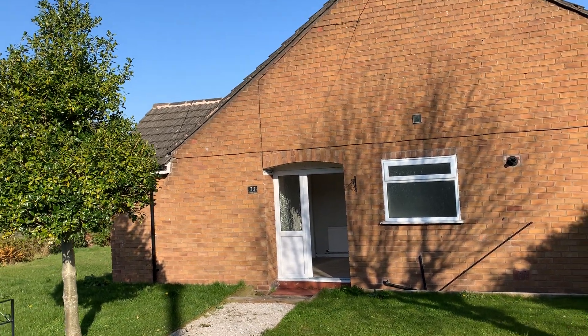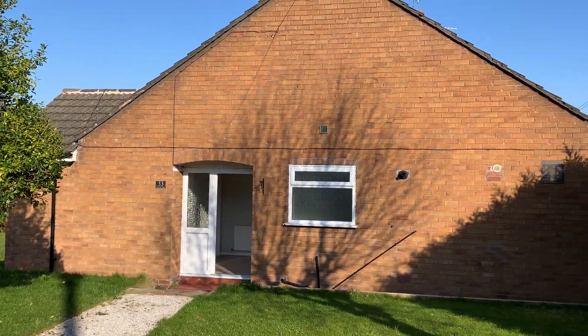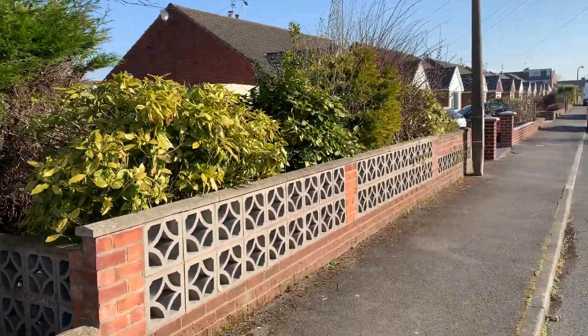This is number 33 Columbus Drive, a two-bed bungalow in the area of Pensby on the Wirral. This is the front door to the property. You can see the size of the plot that it sits on. I'm going to walk you around to the driveway and the garage.